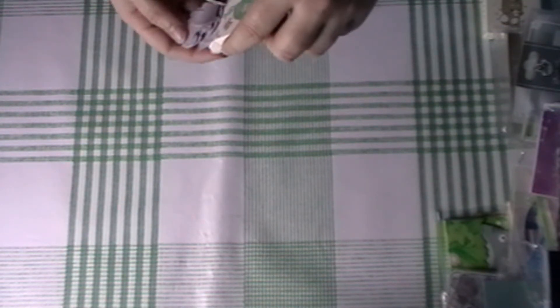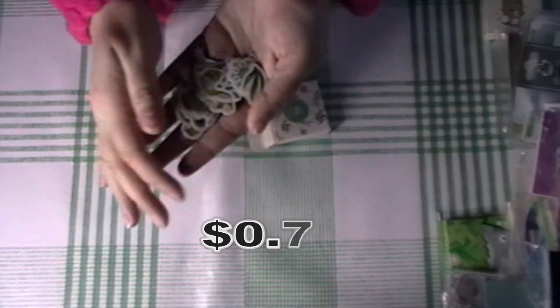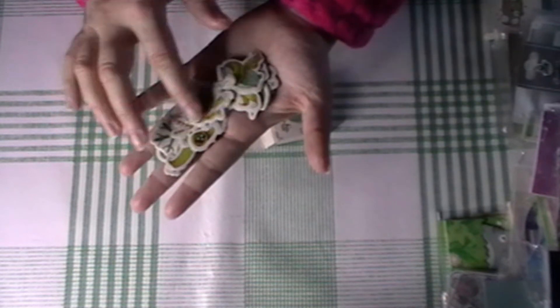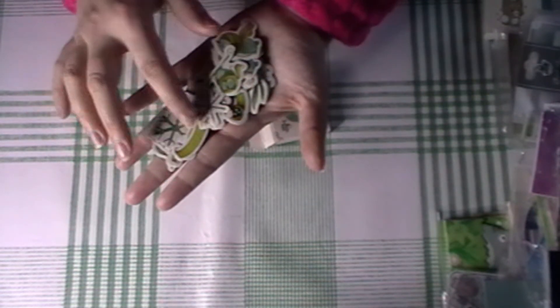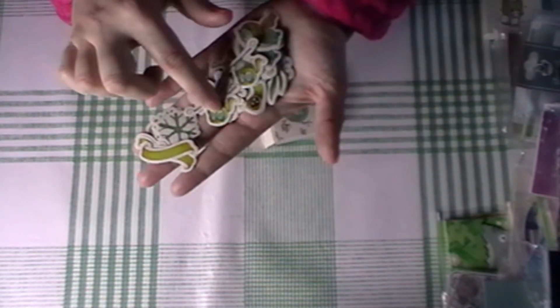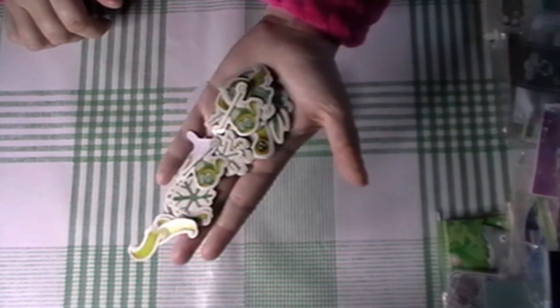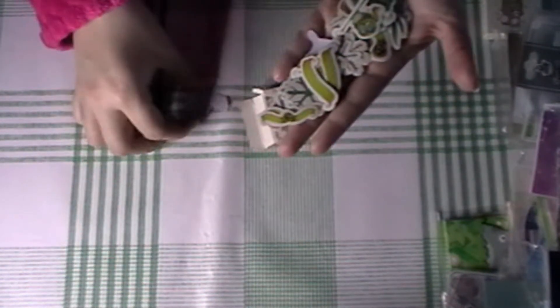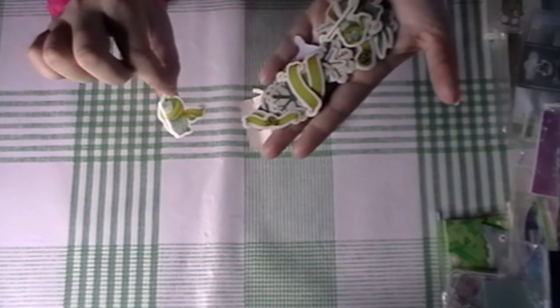Then I got these — they've got little owls all over them. Let's have a look. So these are owl stickers. Very cute — just dropping them everywhere!